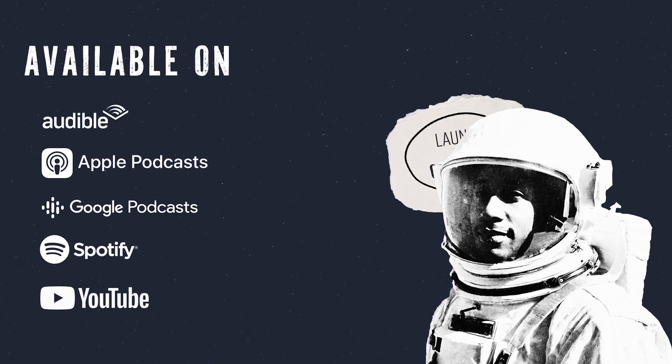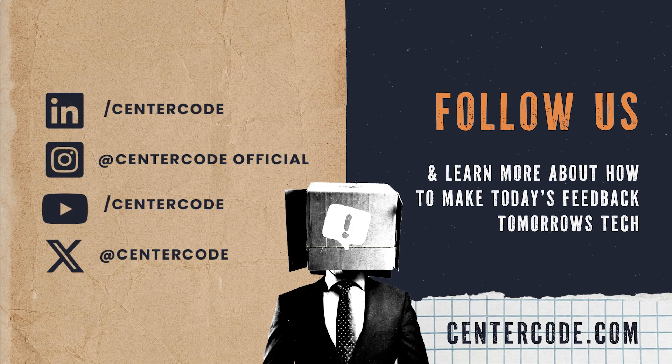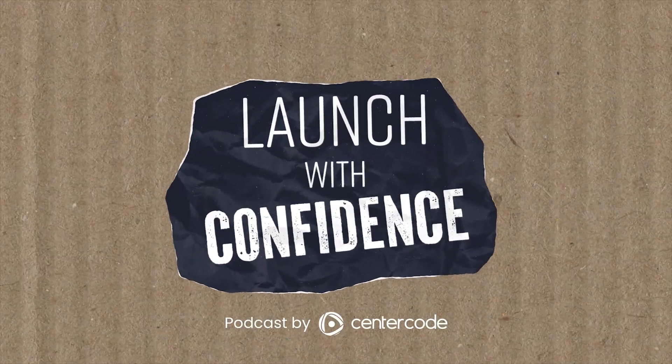Alright Chip, thank you so much for joining us. I had a great time talking with you and I think this is going to be really helpful to a lot of our listeners. Thanks, Chris. Talk soon. We'll see you next time.